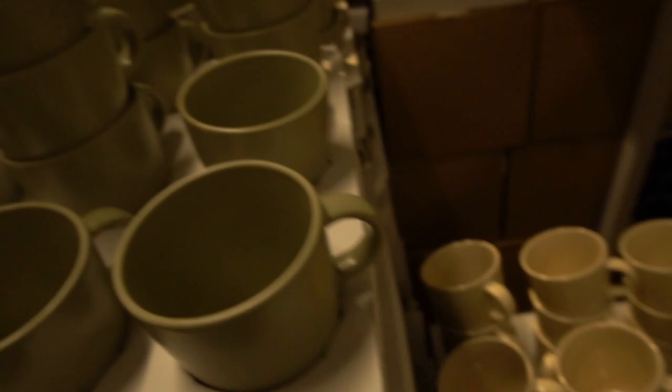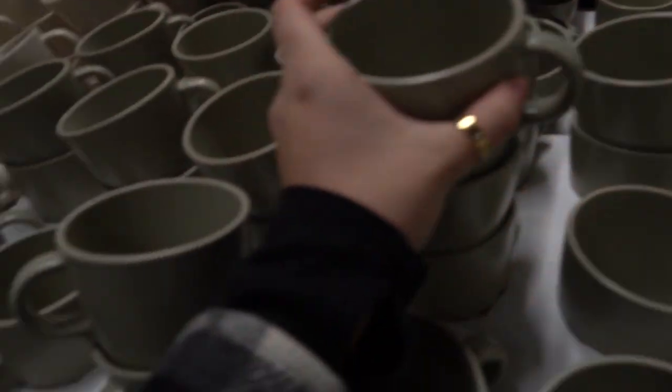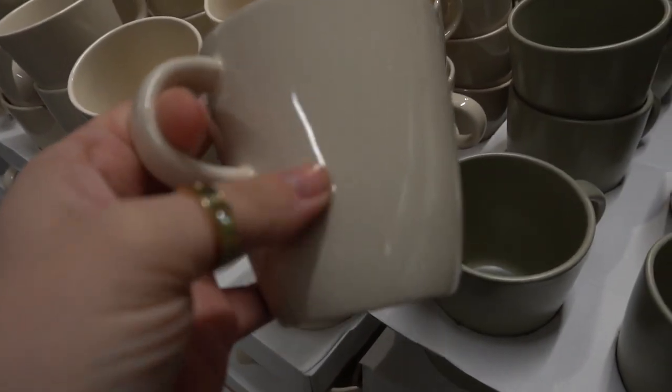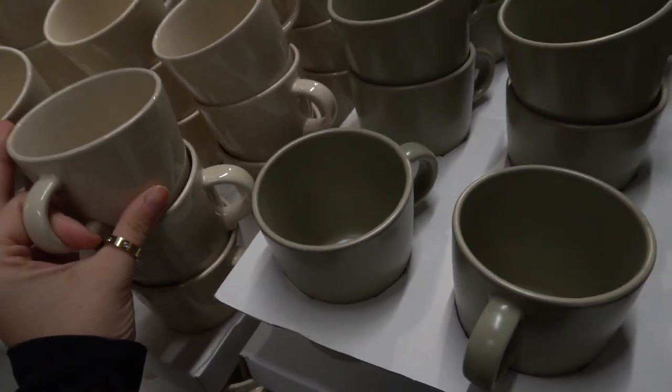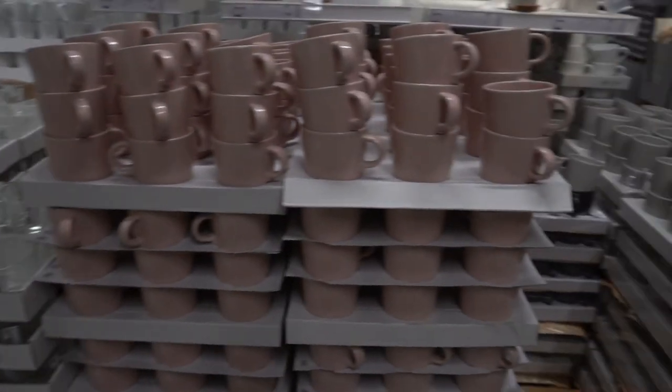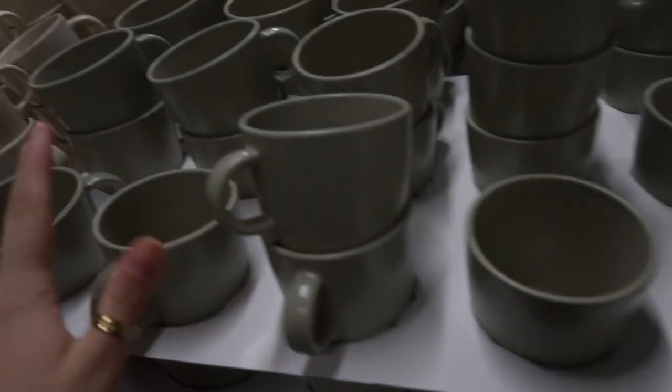We're gonna grab some of these green ones and these stony ones — kind of a shiny texture on them. They also have black, white, blue down there and some pink color combinations over there. But I think we're gonna go with these.